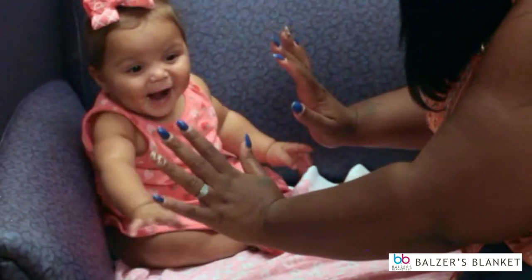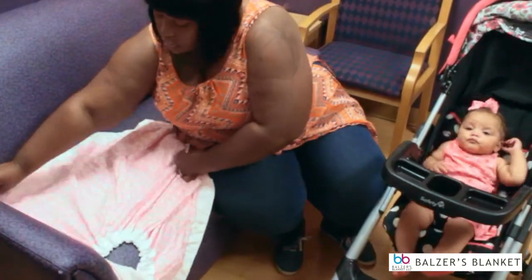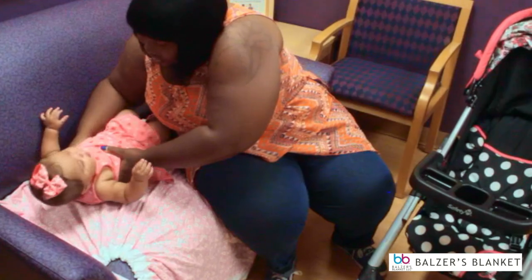Mom can use the blanket as a protective cover. She puts the opening over the corner of the couch, spreads the blanket, and lays the baby down for changing or otherwise.